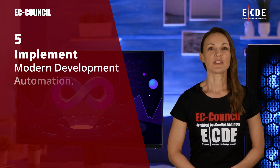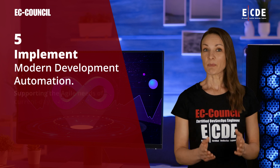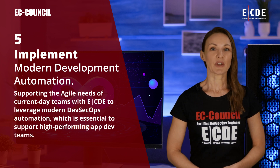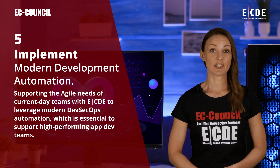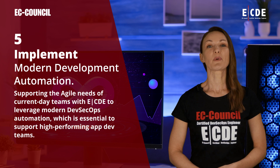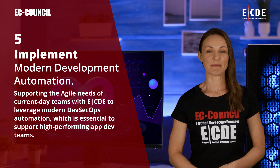Implement modern development automation. Supporting the agile needs of current-day teams with ECDE to leverage modern DevSecOps automation, which is essential to support high-performing app development teams.